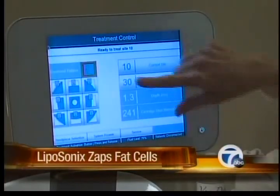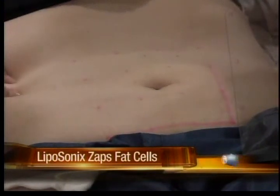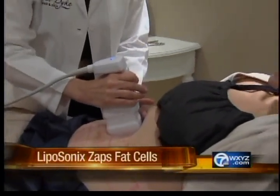Liposonics got FDA approval last year and is primarily used on your stomach and love handles. This has to do with the roll that you can kind of grab — that softness on top of the muscle. You're going to get a smaller waistline; the clothes are going to fit better.